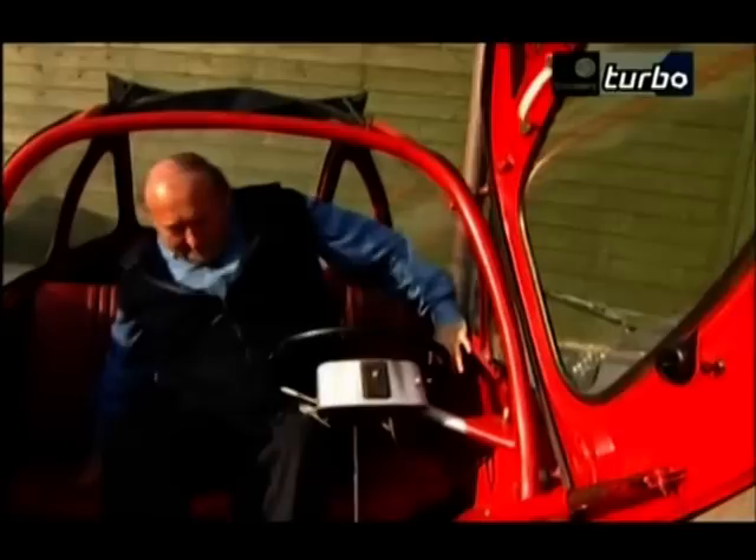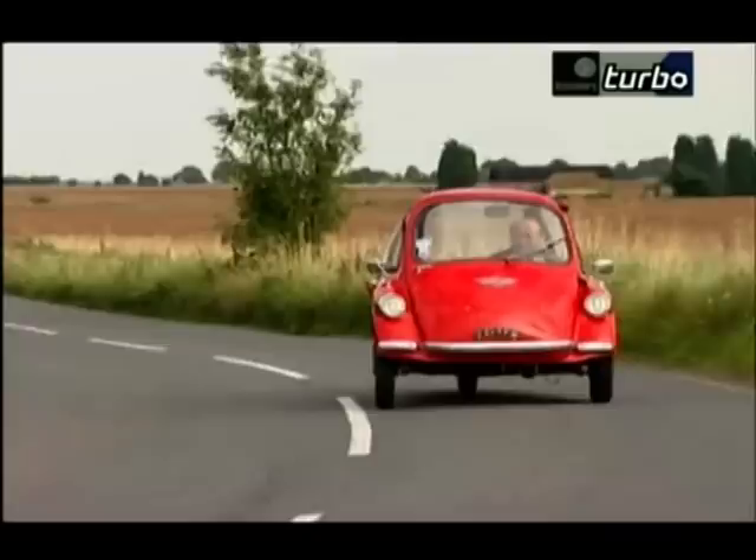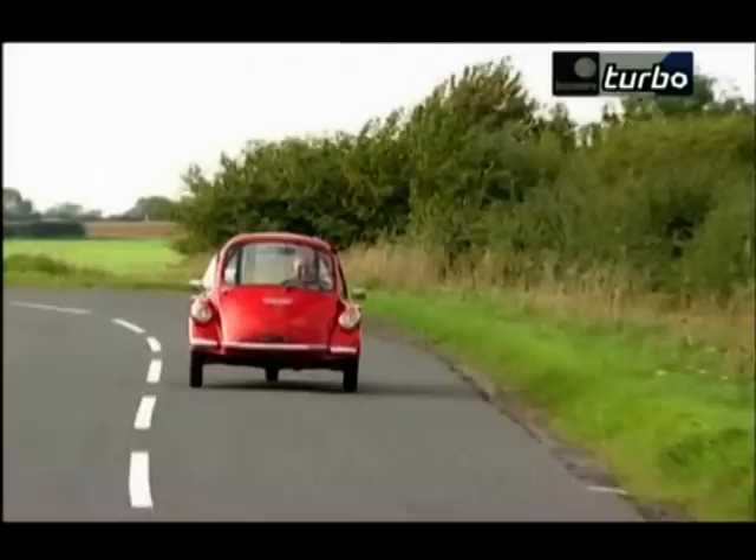Oh dear. Right, off we go. This is my first drive in a bubble car. There are four gears in a sequential pattern, so you just go straight up and down the box. But you have to double the clutch between, of course.